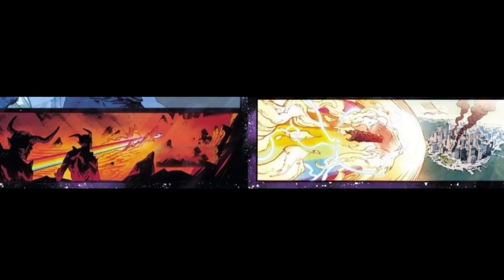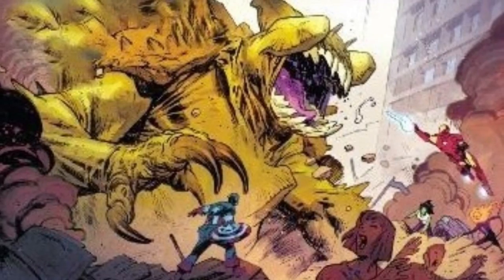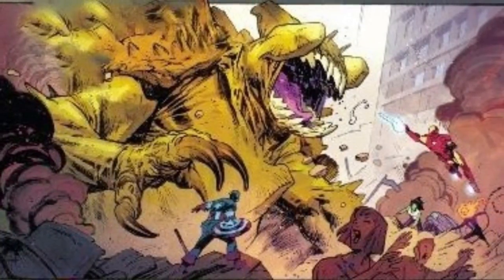I really like that Mjolnir has an organic wooden handle. I think it looks cool. I really dig the artwork. As you can see here, Tony, Cap, She-Hulk, and the Ghost Rider are battling some big creature that looks like it's giving them a tough time.